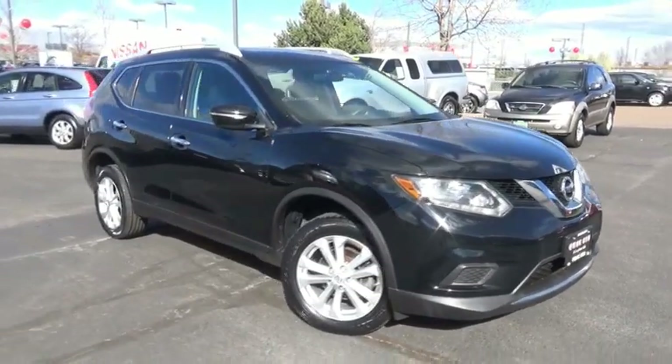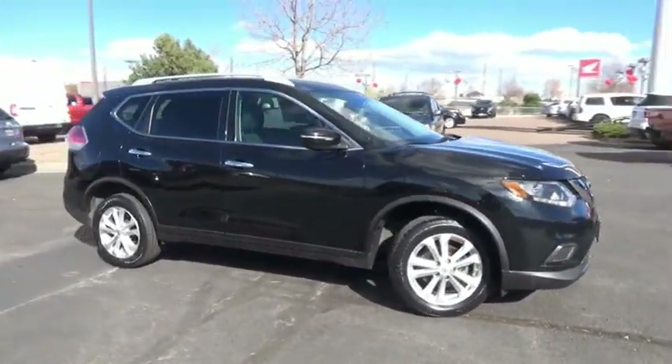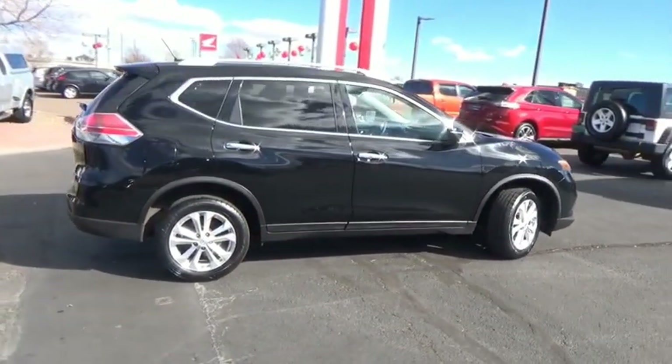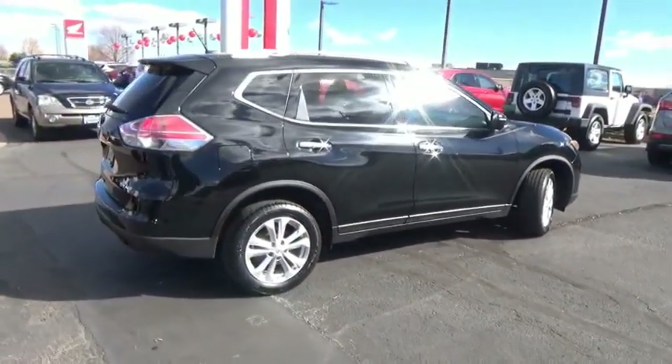Make a great choice today with the 2015 Rogue. The stylish Rogue gets 27 miles per gallon and still boasts nearly 58 cubic feet of cargo space.